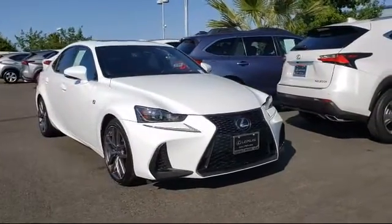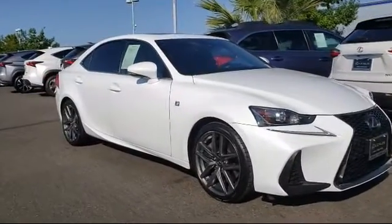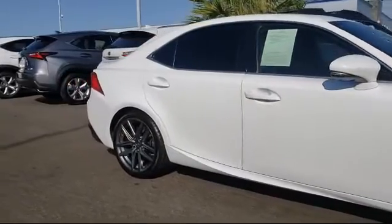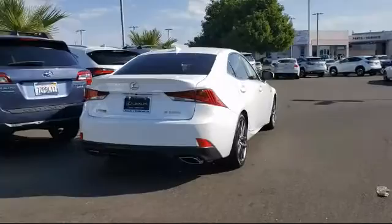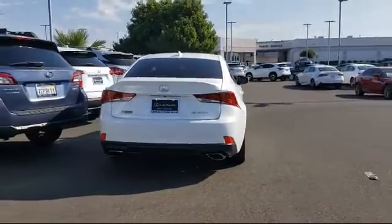Features include cross traffic alert, a powerful and efficient turbocharged engine, blind spot monitor, steering wheel controls, leather wrapped steering wheel, electronic stability control, rear spoiler, keyless entry, and a tire pressure monitoring system. It has less than 50,000 miles on the odometer.